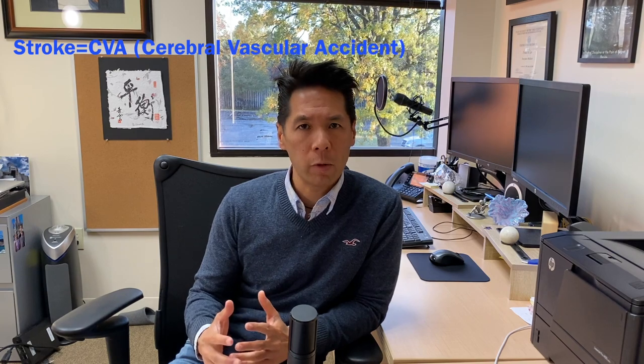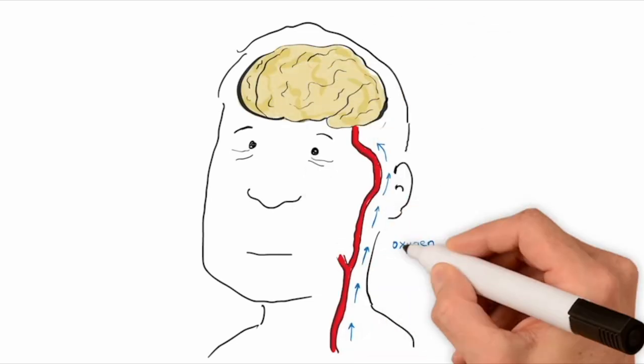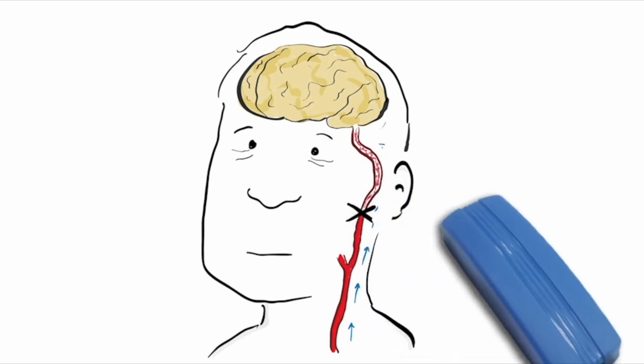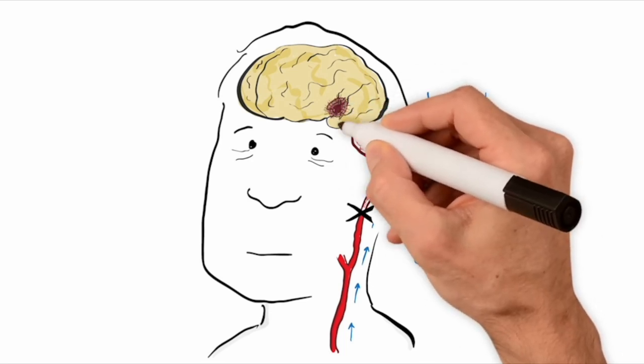So a stroke, also called a CVA, which stands for cerebrovascular accident, is a situation in which there's a reduction or interruption of blood flow to a certain part of the brain, thereby preventing oxygen and nutrients to that area. And when that happens, the brain cells in that area get damaged and they can die.